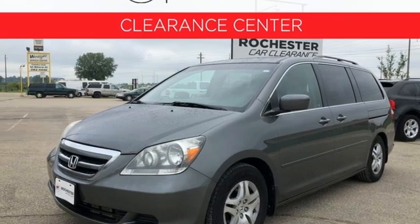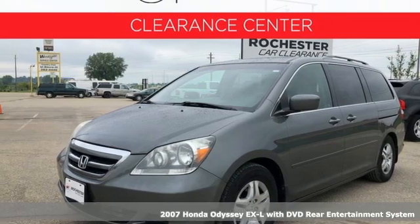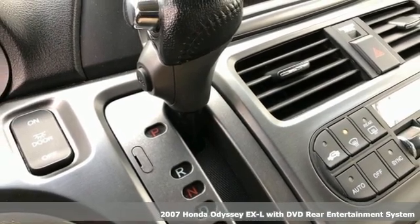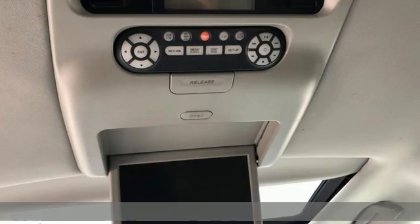It's a 2007 Honda Odyssey. Its biggest concern is the same as yours — your family. That's why the Odyssey is the champion of meeting your family's needs.